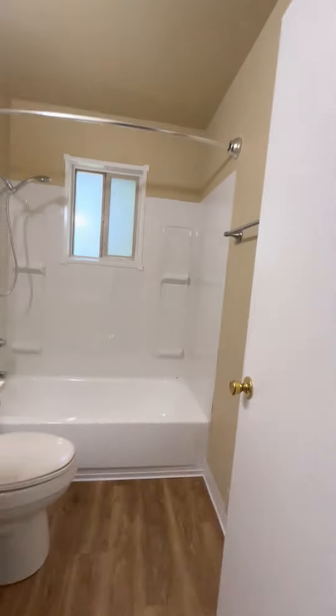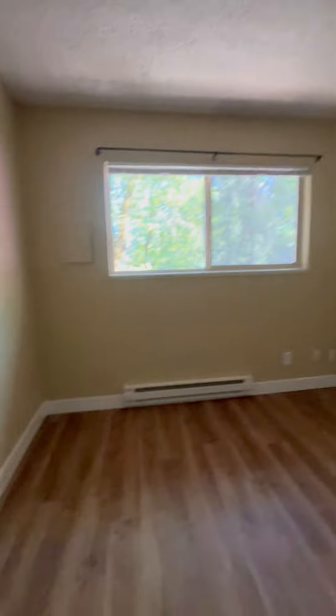Let's head upstairs. Here we have our bathroom — just one bathroom in this unit. Bedroom number one, this is the smaller of the two, with a nice big closet. Bedroom number two.